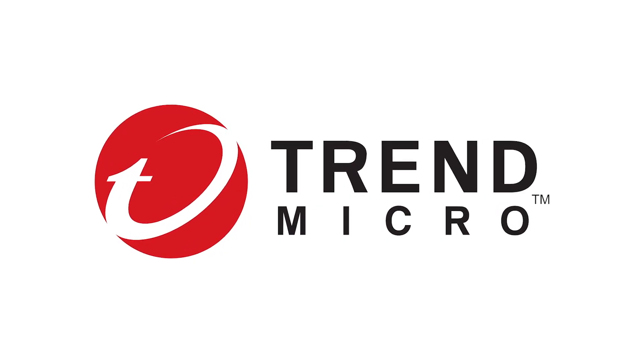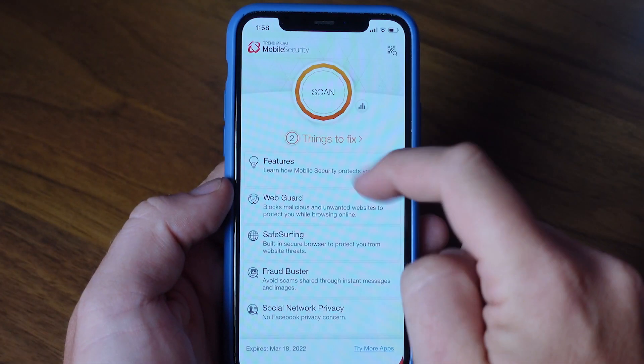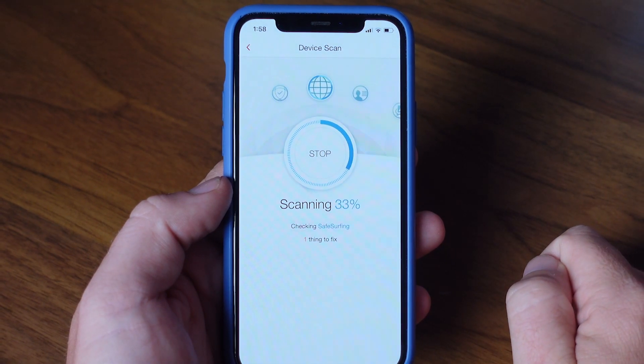Welcome to All Things Secured, my name's Josh, and I'd like to begin by thanking our sponsor for this week's video, Trend Micro. I've been using their premium security suite on all my devices lately, including my kids' iPads, and you'll see in this video just how their bundle of services plays an important role in the security of our family's devices.